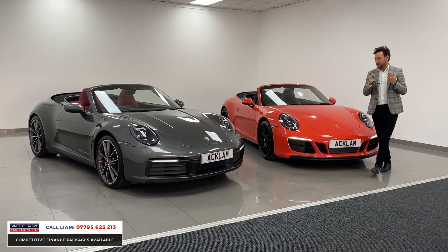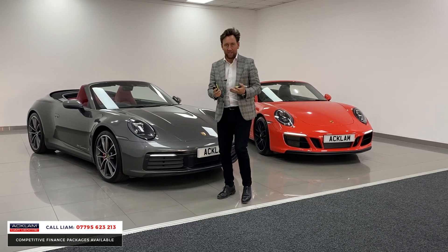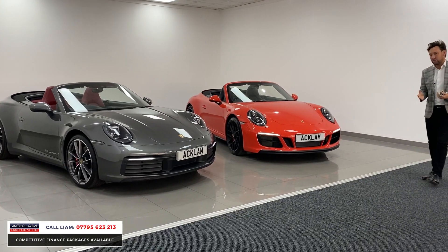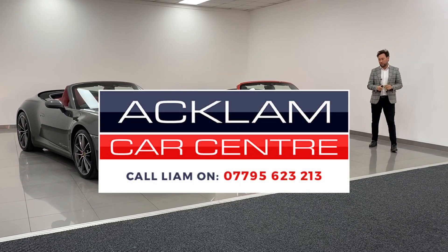Both priced to sell — that's the most important thing. If you're wanting a new model 911 convertible 992, we've got the best buy in the UK. And if you want a GTS, something a little bit different in lava orange, again the best buy in the UK.